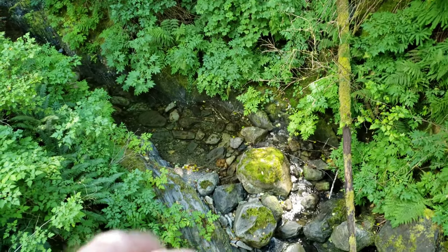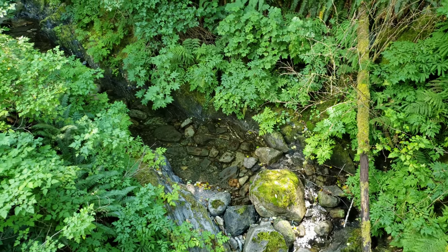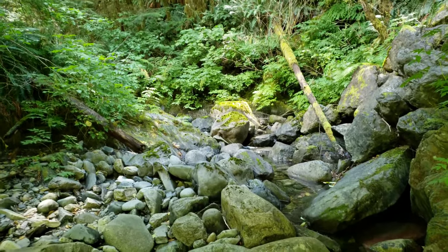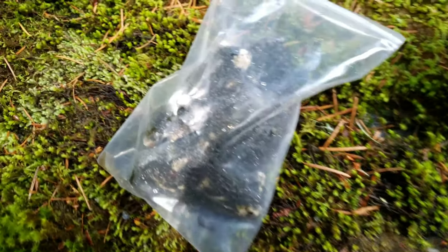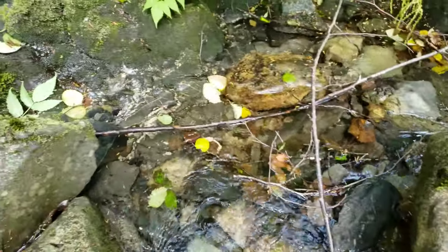My prospecting partner is going to head down there and take a look, see what he can find, and pull a chip sample off a couple of those veins. Further over here, I'm going to take a chip sample as well. Got my chip samples and a grab sample.